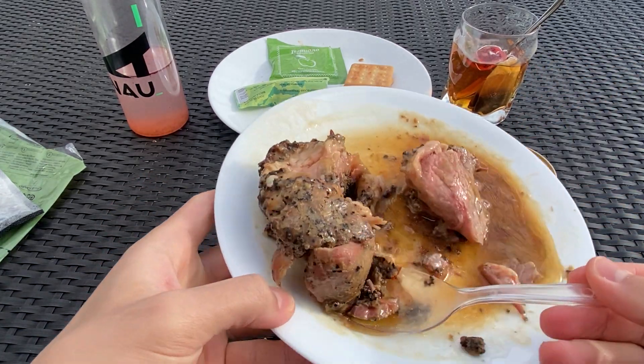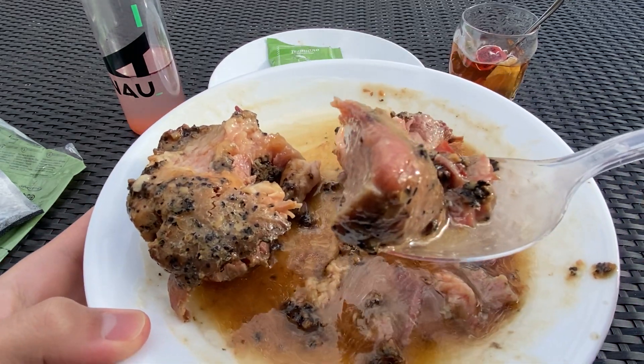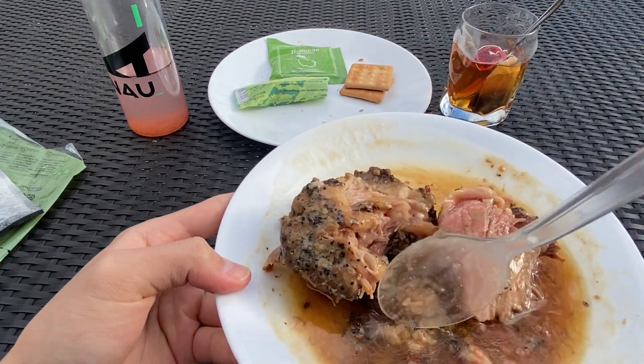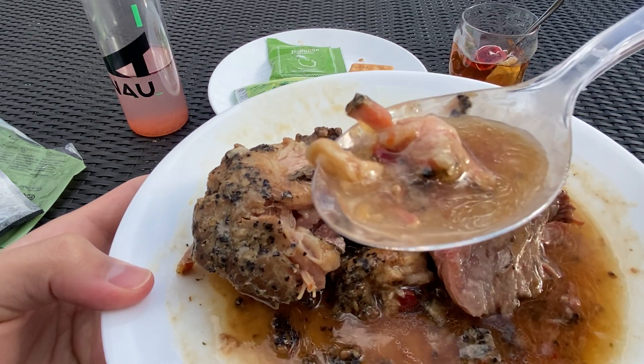I don't want to bore you guys any longer, but menu 11 Russian IRP Sturm is one you've got to try for yourself. There's no other way of describing it — look at those juices.